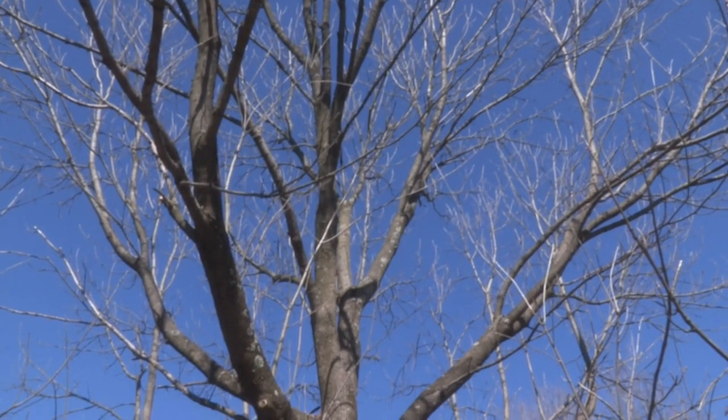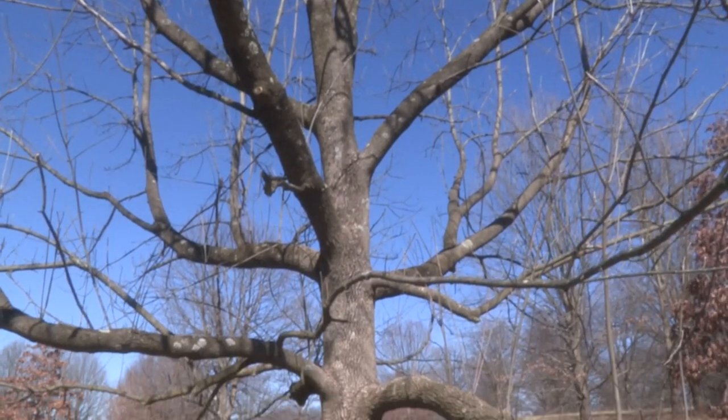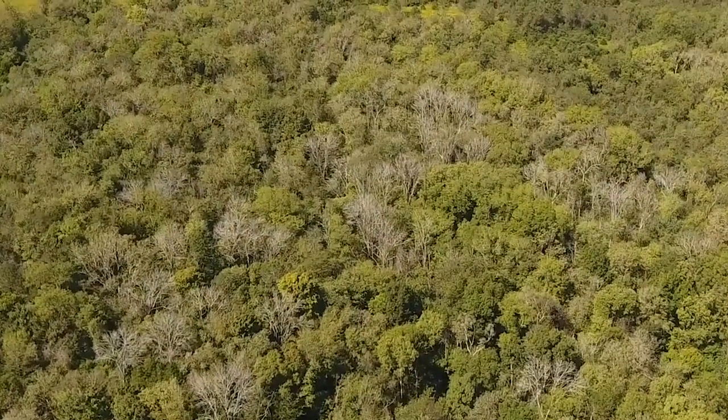If they want to save a tree, they need to be thinking about it and watching it. Susan Fox says the EAB is now entering western Kentucky — it is approaching our area. It's in neighboring counties, in Crittenden County, and it's going to build gradually.